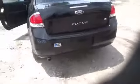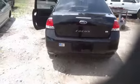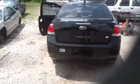Walk around, take a look at the back of the vehicle. Bumper, tailgate, taillights, heated back glass — all in great shape.